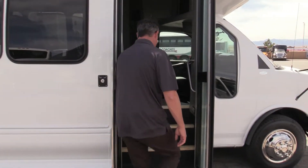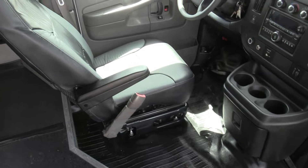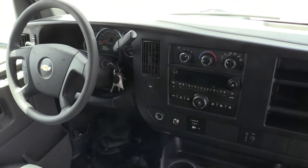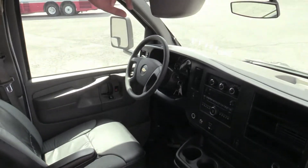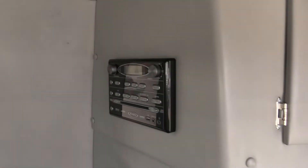Look at this — for a 2012, that driver's area is in good shape. All your knobs, look at them, nothing's broken. Dash vents are all there. By the way, you've got your controllers up here for the door and the AC. There's one monitor up front for everybody to see what's going on on the entertainment system.